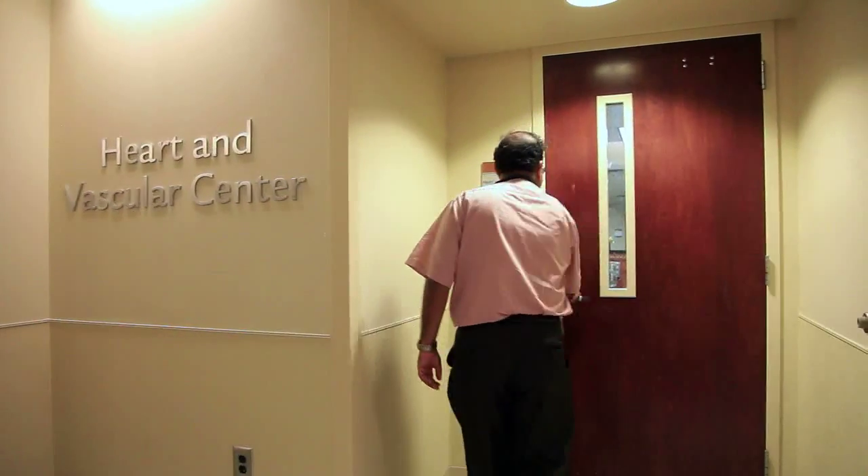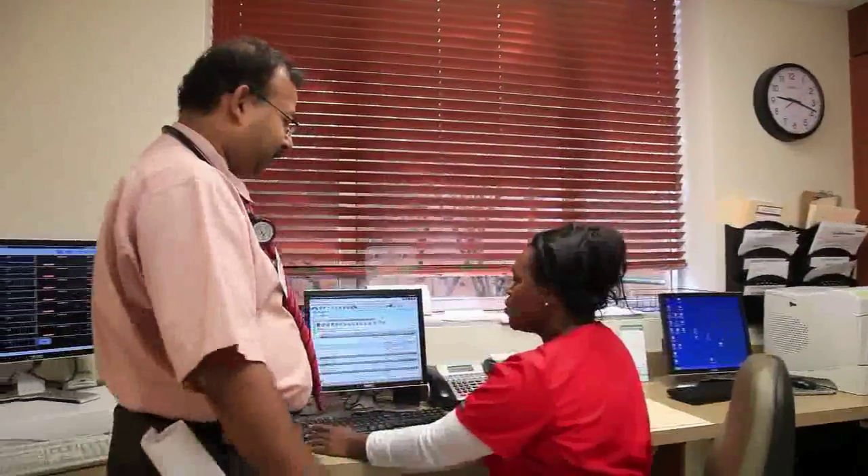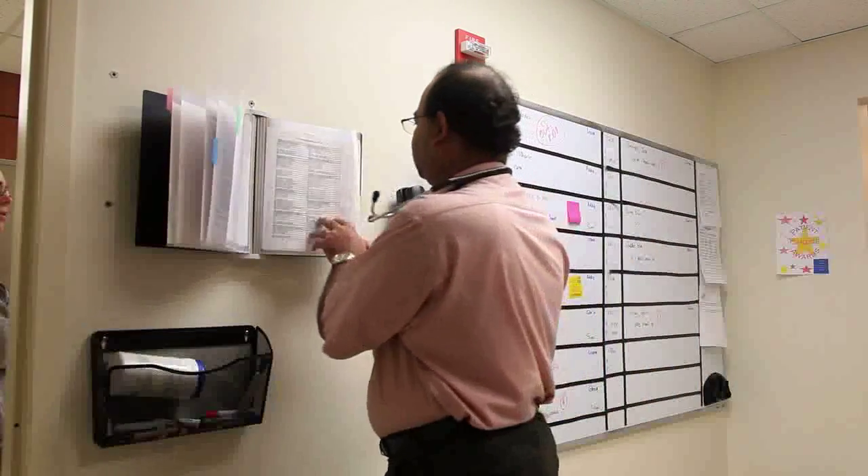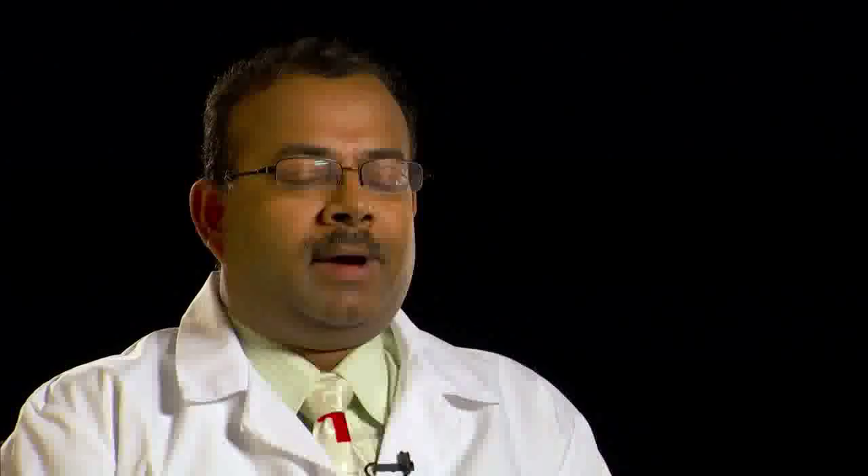The stress test is most often done to evaluate if there's any concern to the blood flow to your heart. In addition, the doctor may ask you to undergo a stress test to evaluate your cardiovascular fitness before prescribing exercise, and also to evaluate if heart arrhythmias that you have can be worsened after exercise.